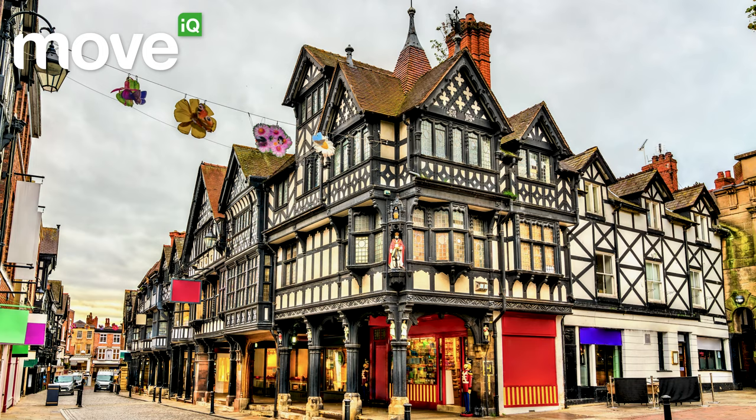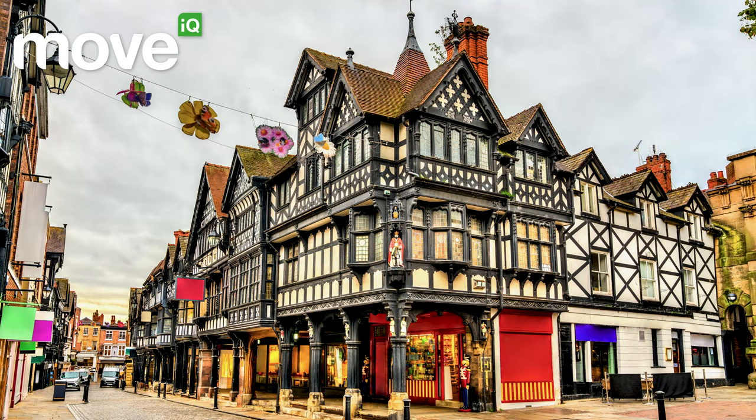Chester was founded in AD 79 by the Romans and used as a fort as the army expanded northwards. It was the largest fortress built by the Romans, and some historians believe it was supposed to become the capital instead of London. And while this is a place that never forgets its past, it's also one that enjoys the present with a vibrant city centre full of life.